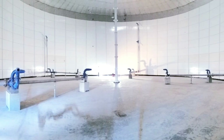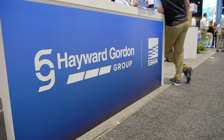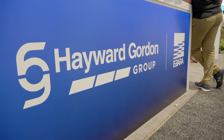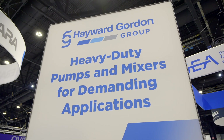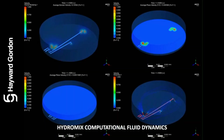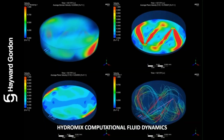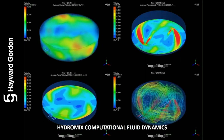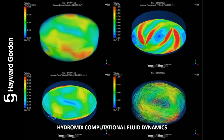At Hayward Gordon we have over 30 years of experience using our in-house ANSYS computational fluid dynamic platform to validate and guarantee mixing solutions. We perform transient and steady state simulations to analyze mixing regime effectiveness. Take a look at how our visual tools — including velocity contours, vectors, shear planes, particle streamlines, and isosurfaces — allow us to provide detailed CFD simulation reports for all HydroMix projects.